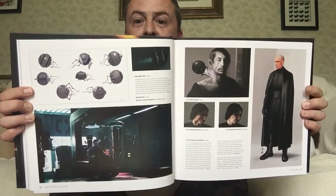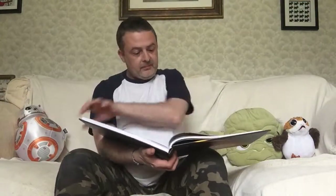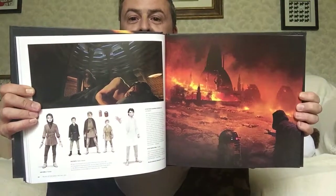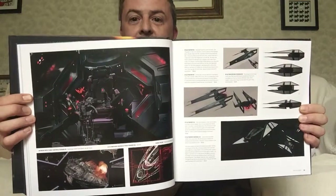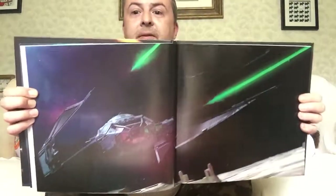Droid designs. The medical droid and various iterations of Kylo — there's one where he is bald, shaved, rather. Luke and Kylo. And here's young Kylo. Here's the temple on fire. And some designs for his ship, the Silencer. And there it is in action, just going back to the glare.